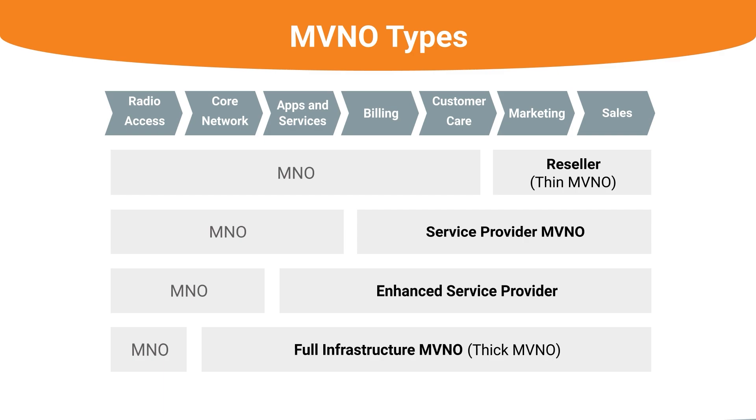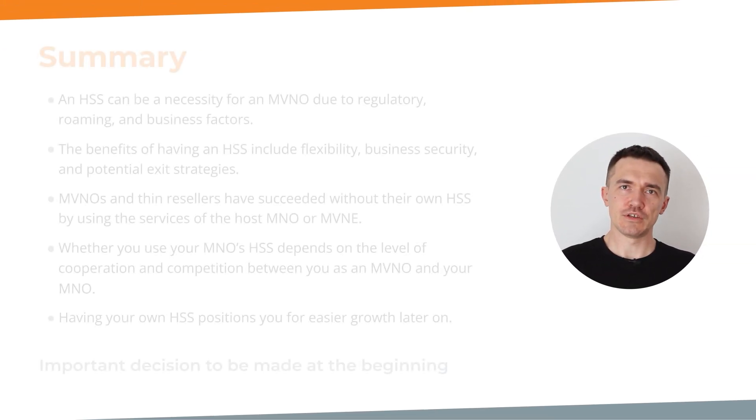A final consideration is that owning an HSS can bring you closer to becoming a full infrastructure MVNO as you grow. Here's an overview of MVNO types — from reseller or service provider, to enhanced provider, to full infrastructure or thick MVNO. As you can see from the list of business processes, you can get closer to the full infrastructure MVNO if you purchase the HSS. Your business model gets more complex, and without an HSS you simply cannot become a full MVNO.